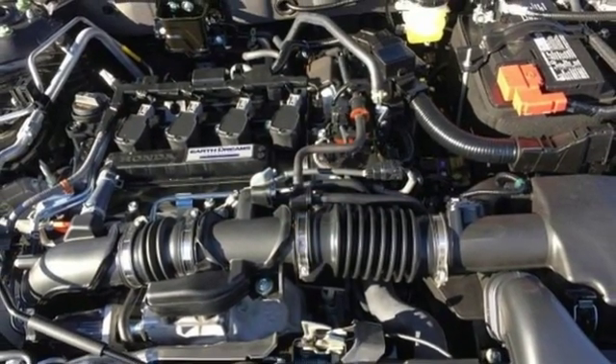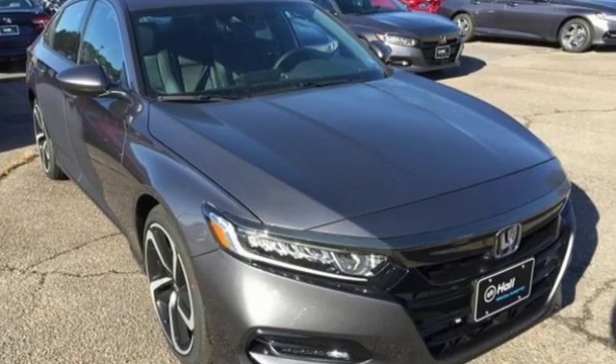Every Honda's designed with a driver in mind. Driving is believing. Test drive it today.